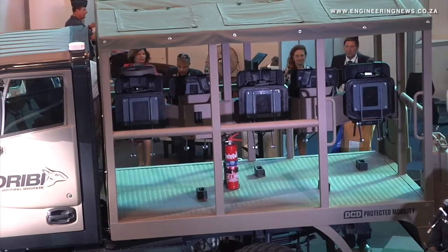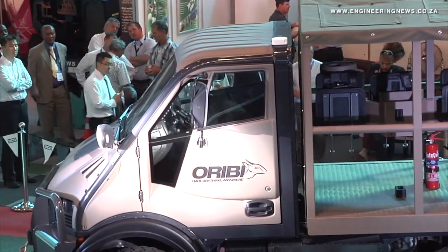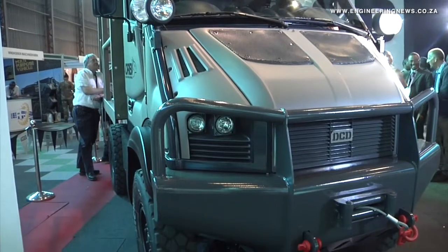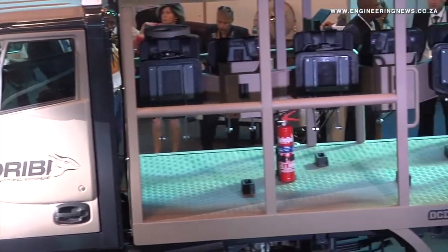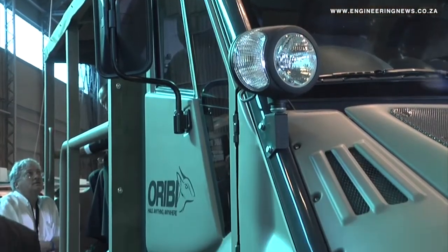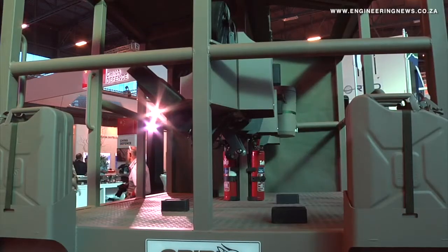But this vehicle is specifically designed to follow behind that, bringing the logistic components required in this rough terrain to support route clearance operations. In doing this, we've realized that there's a greater need and a greater market for this vehicle throughout the commercial, mining, industrial, agricultural and civil sectors. And so it made commercial sense for us to pursue a venture of this nature.